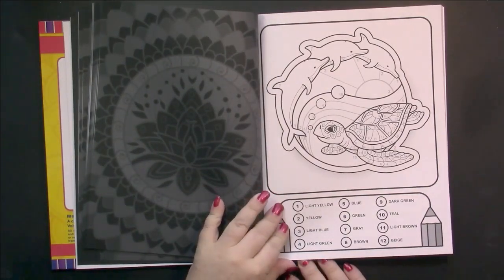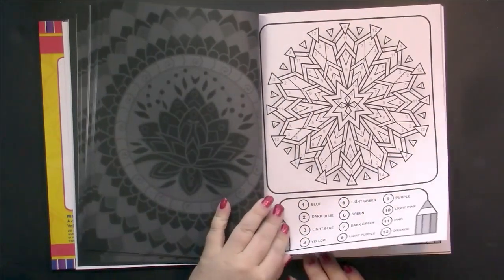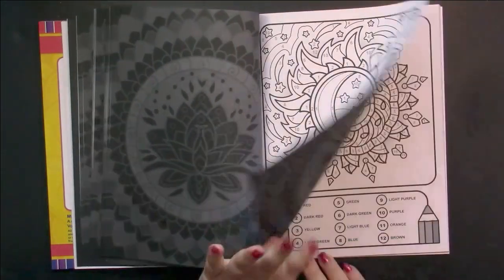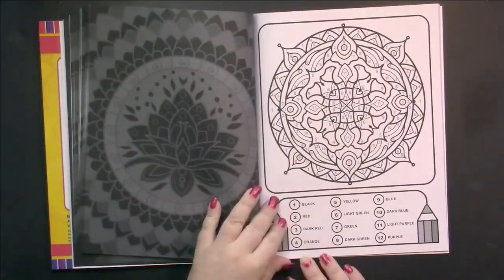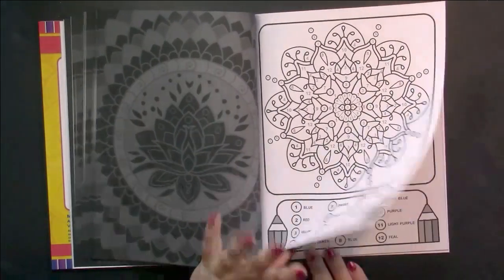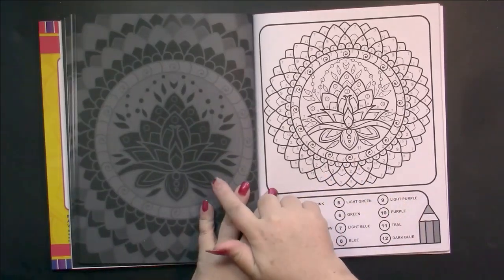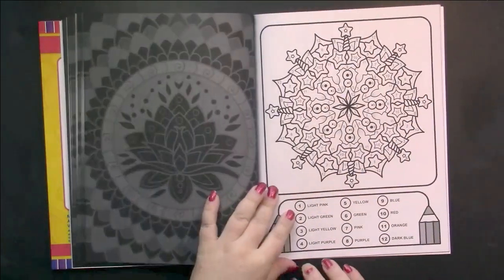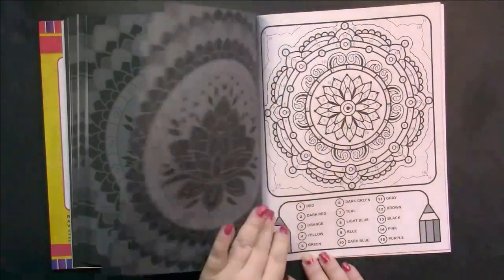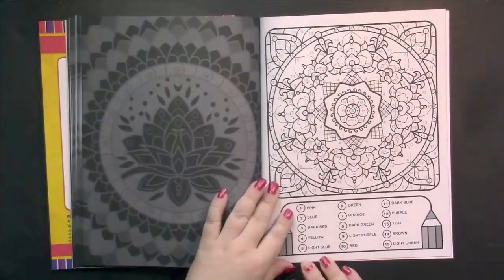Wow, that's cool — that one's going to be fun. Oh, I love that one. I like owls. There's the lotus flower — it's the exact same one that is over here. 15 colors in this one — wow. And all these last ones are really going to be pretty.